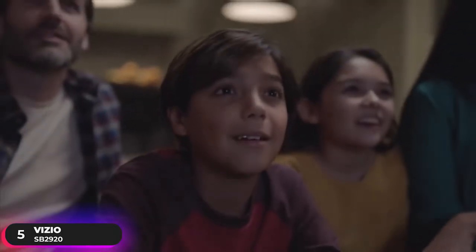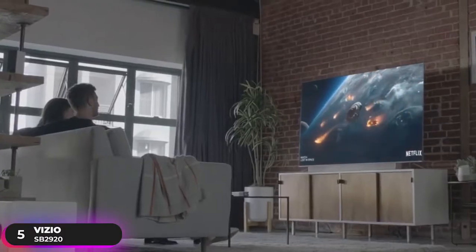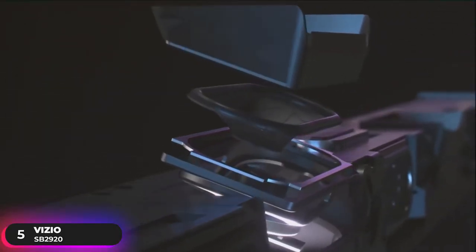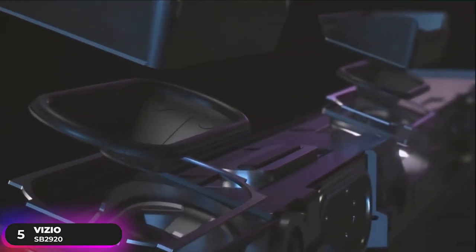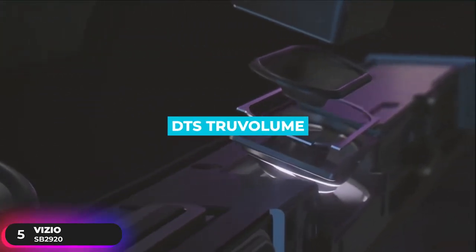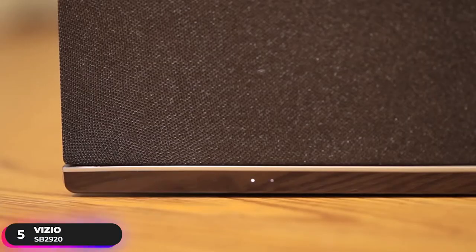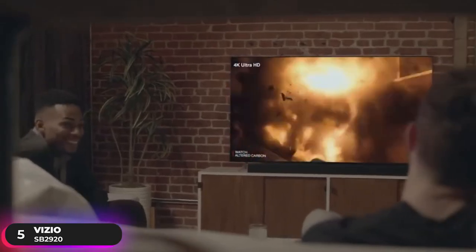Forget about wires and listen to music with the touch of your finger from anywhere in the room. This soundbar features DTS True Surround, a virtual surround sound solution that delivers a realistic surround sound environment, and DTS True Volume, a revolutionary solution that gives you consistent and comfortable volume levels for a more enjoyable experience.